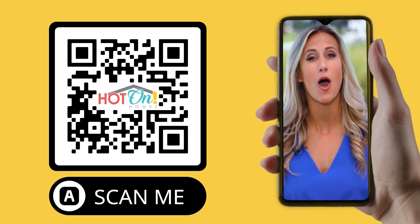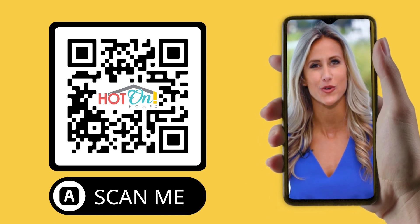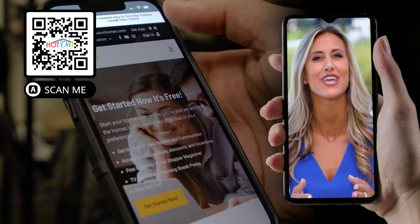The easiest way to find your dream home is with the Hot On Homes app. Just click on the QR code on the screen, download the app, and start looking for your new home.